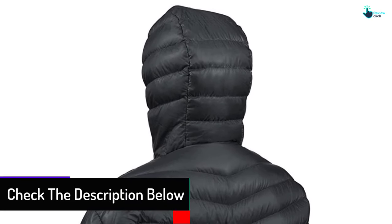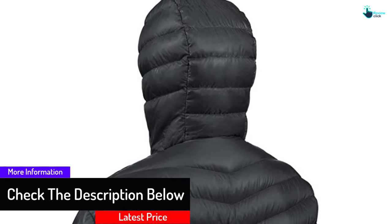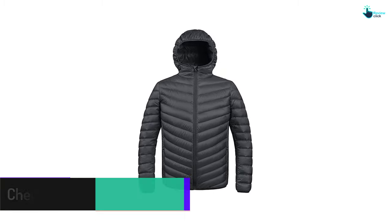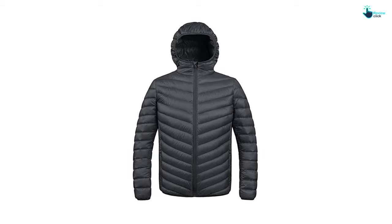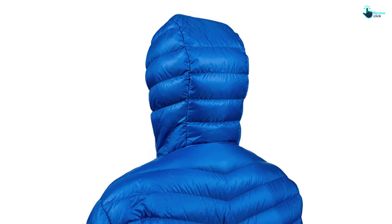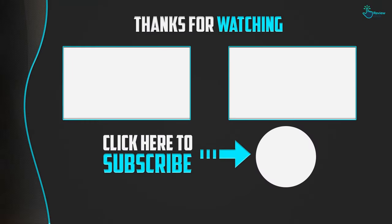The shell and lining are 100% nylon and the insulation is 100% polyester. It's one of the most comfortable jackets you will ever buy and it comes with a skin-friendly hood that will keep your head warm. Honestly, if you want the best jacket, you should get this one.